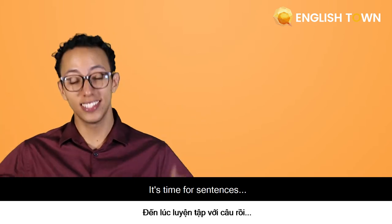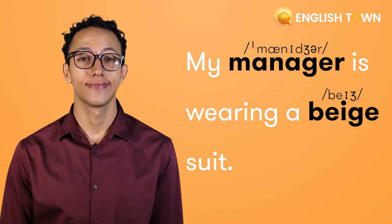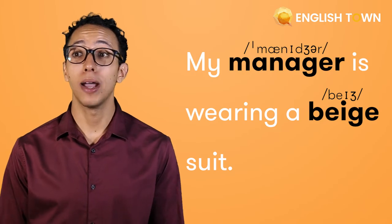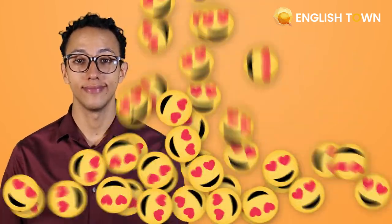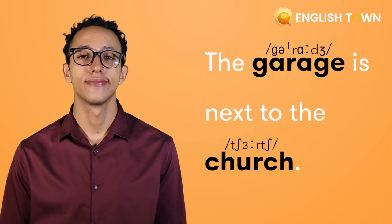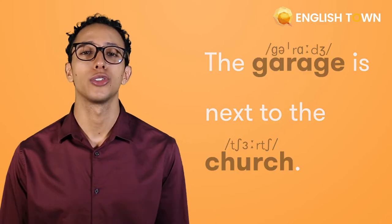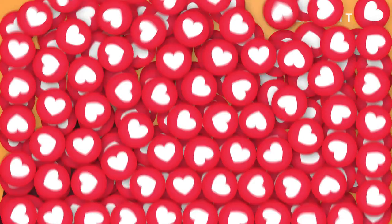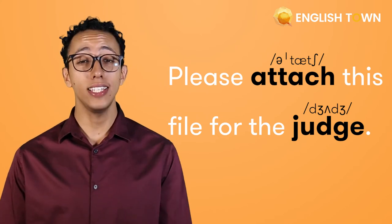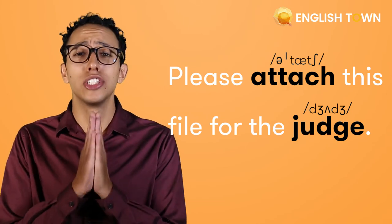It's time for sentences. 'My manager is wearing a beige suit.' 'The garage is next to the church.' 'Please attach this file for the judge.'